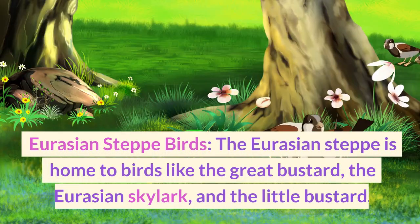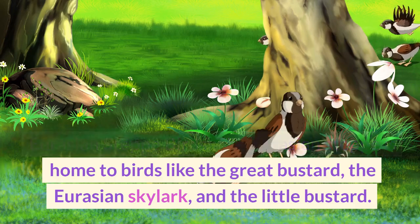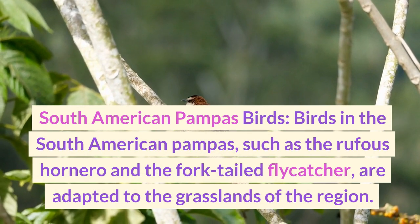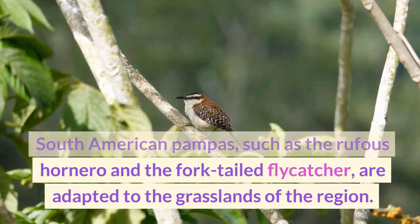The Eurasian steppe is home to birds like the great bustard, the Eurasian skylark, and the little bustard. Birds in the South American pampas, such as the rufous hornero and the fork-tailed flycatcher, are adapted to the grasslands of the region.